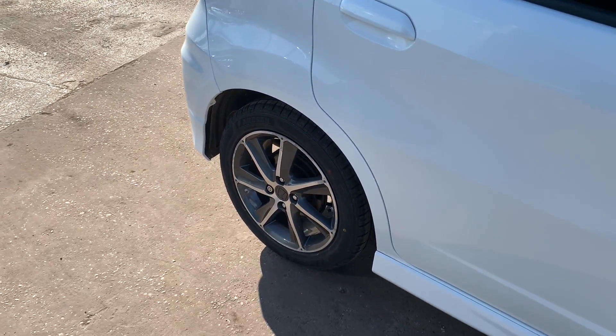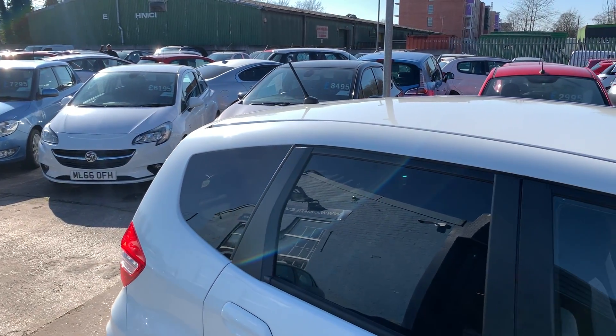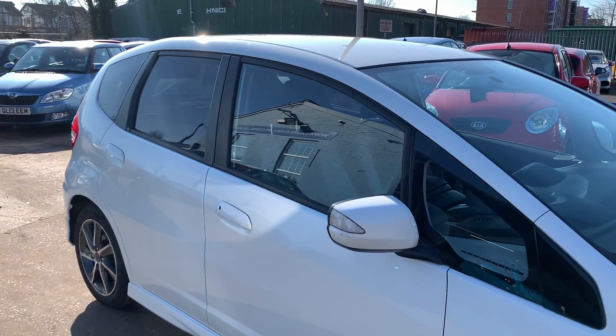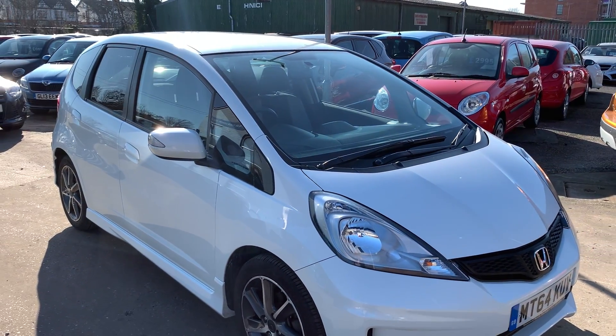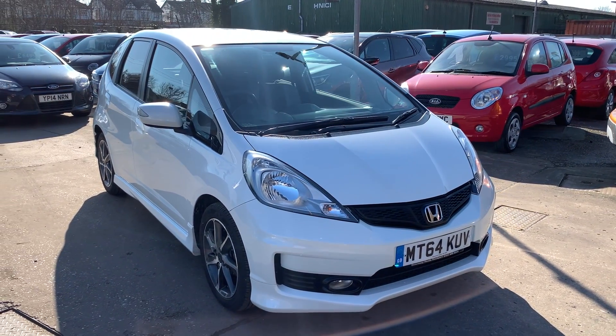We'll MOT and service the car for you when it's sold. Part exchange is welcome. Finance is available via our online calculator. The car's been HPI and mileage checked and we also include a free 12 month AA membership. That's available at Cantilever Car Centre, Station Road, Latchford, Warrington, Cheshire.